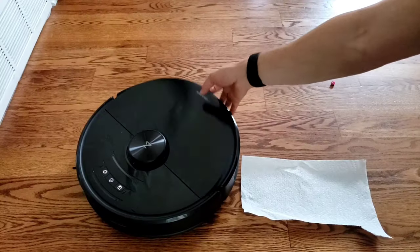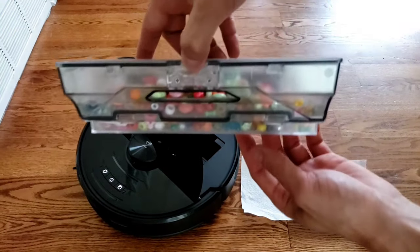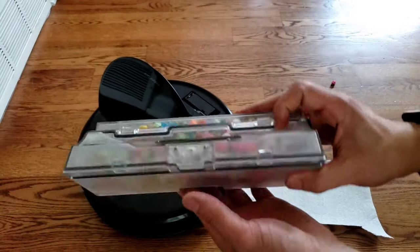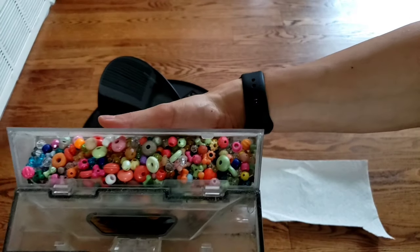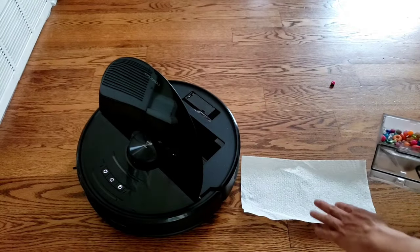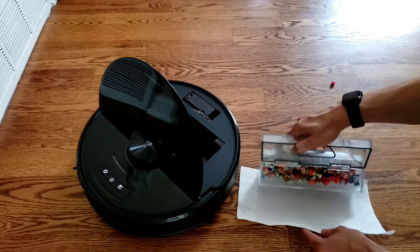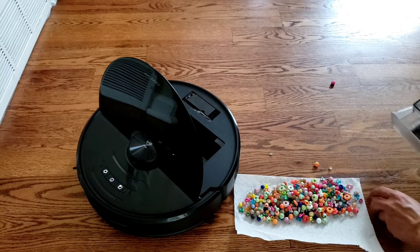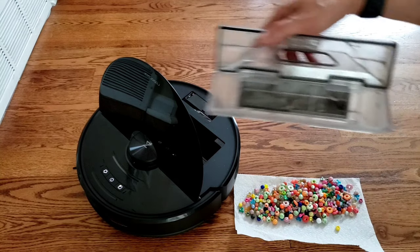Let's see how much the robot picked up. The dustbin size is around 480ml. If you own previous models like an S6 or S5 Max, honestly I don't think there's any reason to upgrade unless you really want that front-facing camera. I have found that previous Roborock models did really well picking up this type of debris — beads, larger objects like almonds, and smaller objects like powder and fine dust.